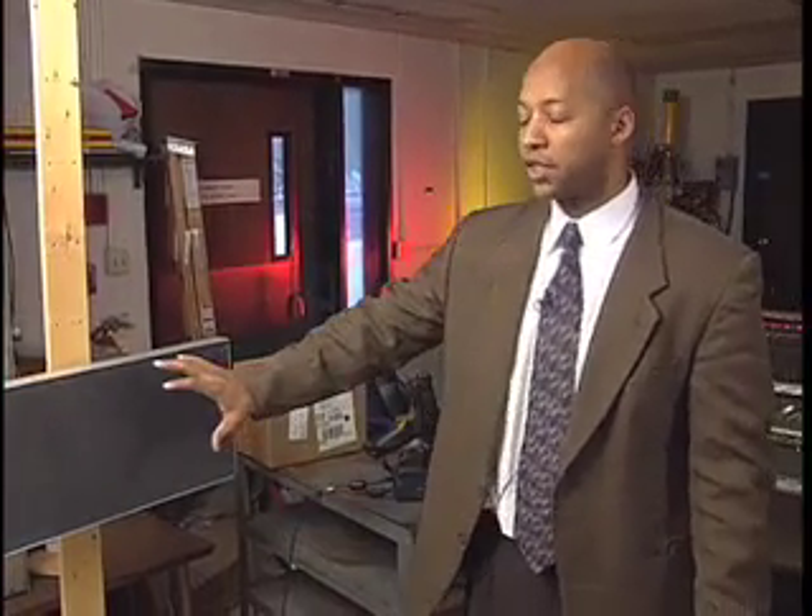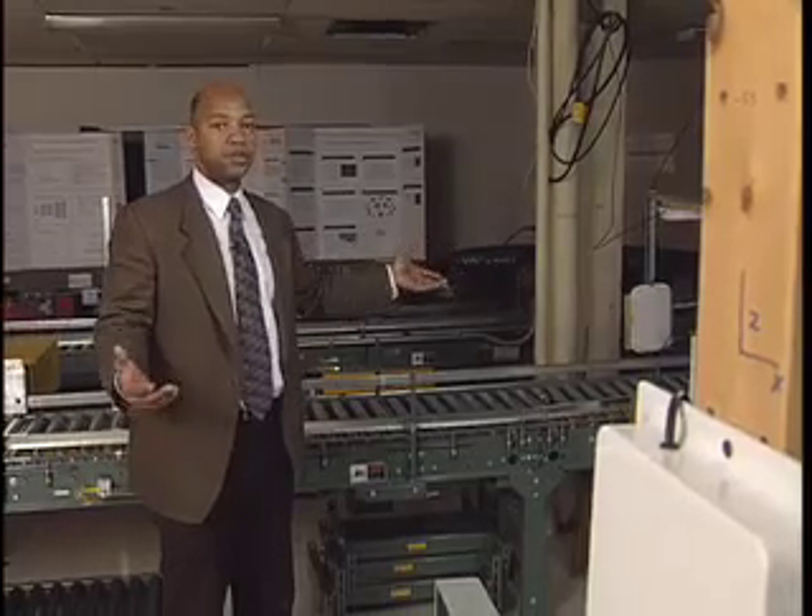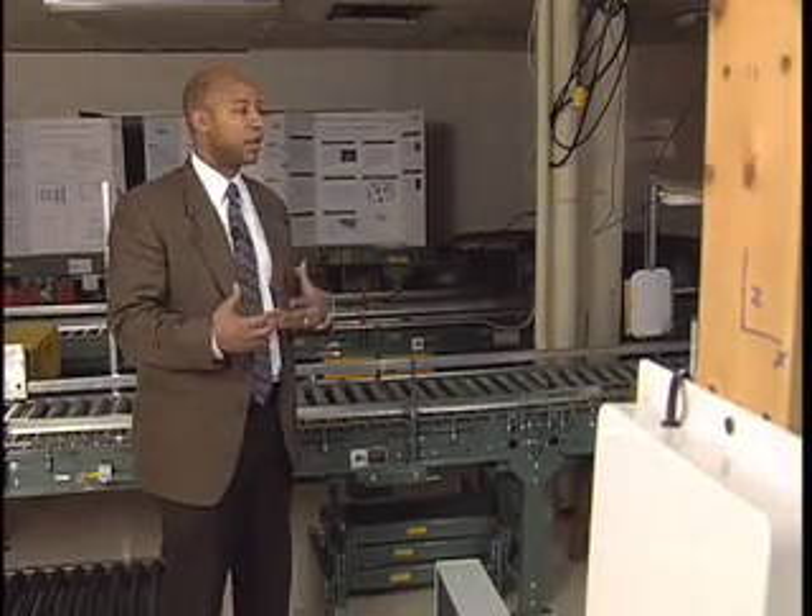One of the most common configurations using this type of technology is a portal system. A portal system is a group of antennas configured such that they can track tags on boxes as they go through this environment — whether it's a pallet, cases, or even a person — and allows for the automatic capture of information. You can also see a version of the portal right here on our conveyor systems. These are the two types of systems most common when you hear people talking about the Walmart standard or the DoD standard and how they capture information.